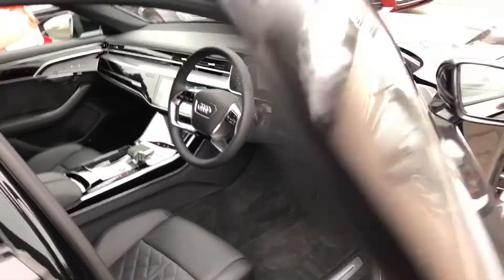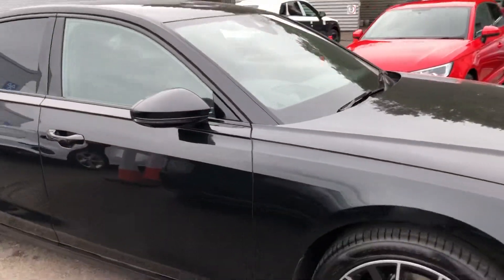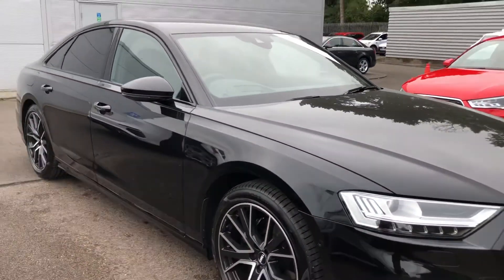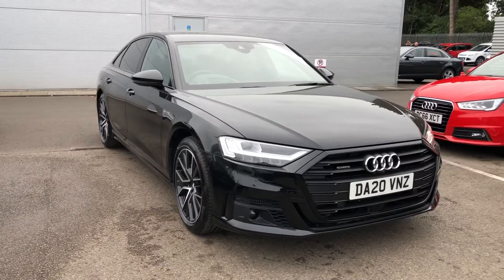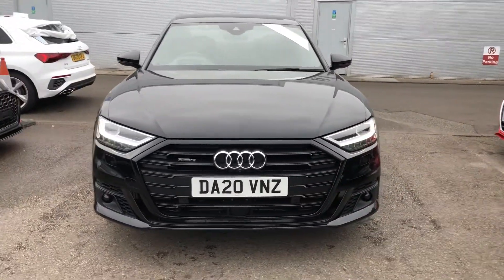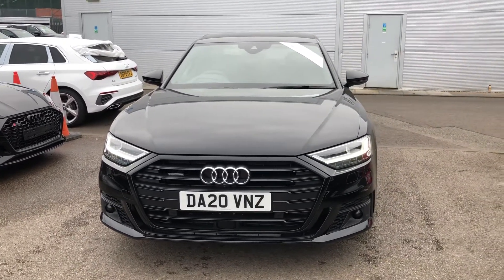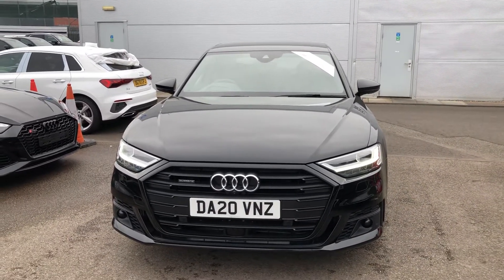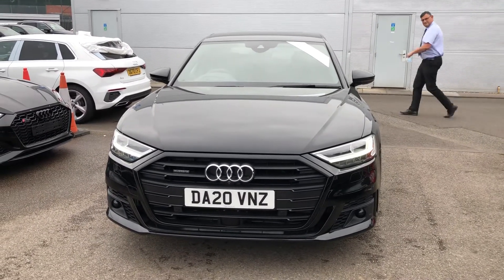This is a really gorgeous, luxurious car that was just returned from our company director. It's been lovingly taken care of and only ever chauffeur driven. So if you would like any more information on this Audi A8, please contact us here at Crew Audi on 01270 864 091. Thank you for watching.